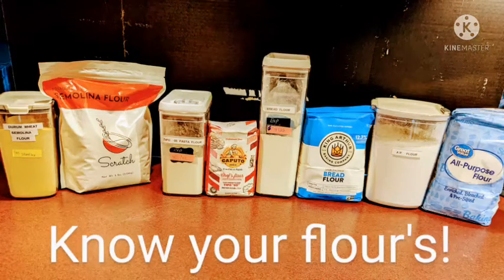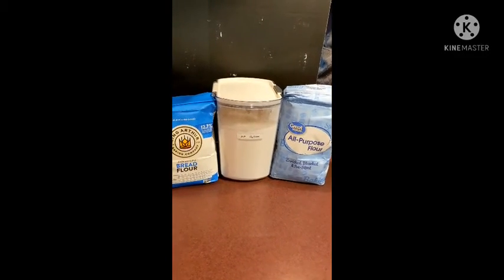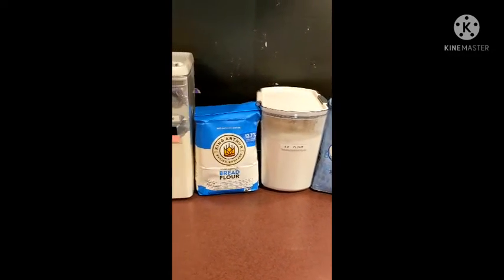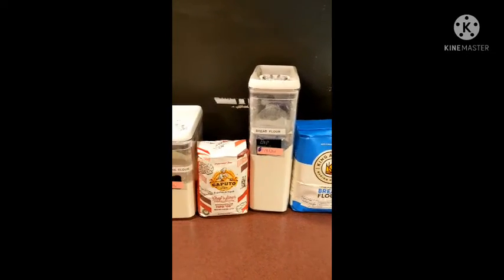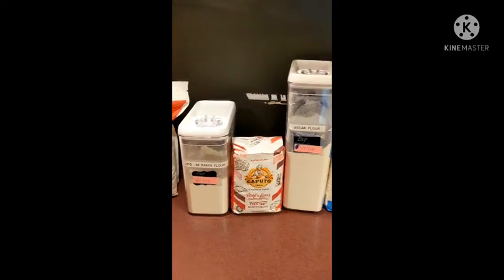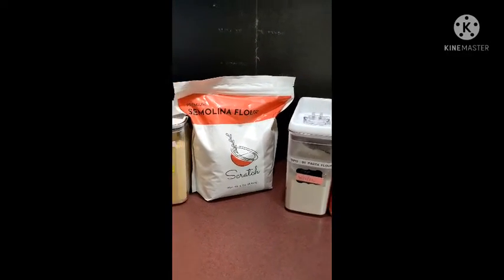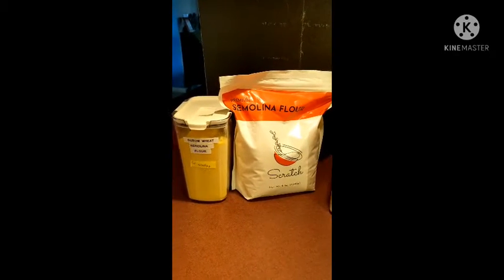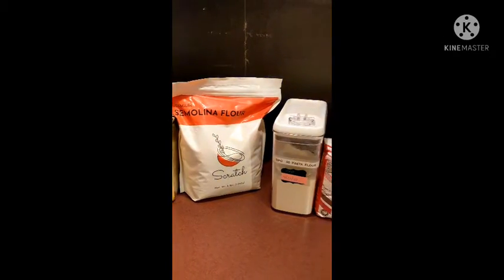Good morning. I want to talk to you about flours today, so let's begin. As you've seen, I have several different flours, and there's a reason for that. Over the last couple of years I have been playing around trying to master my baking skills. Come to find out, yes, having the right flour does make the world of a difference.